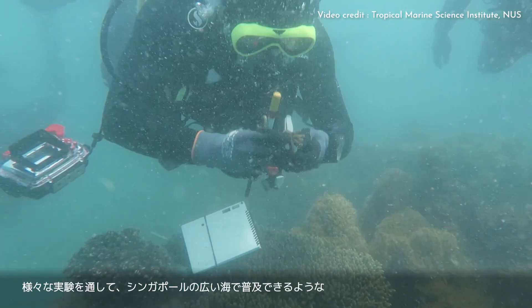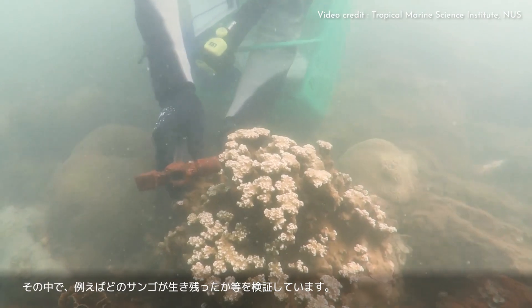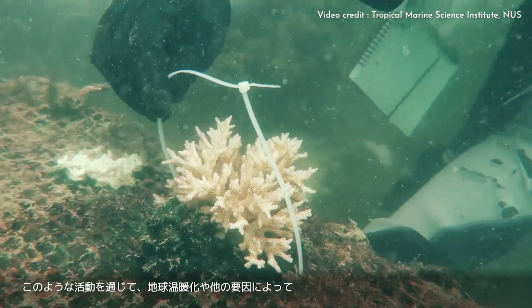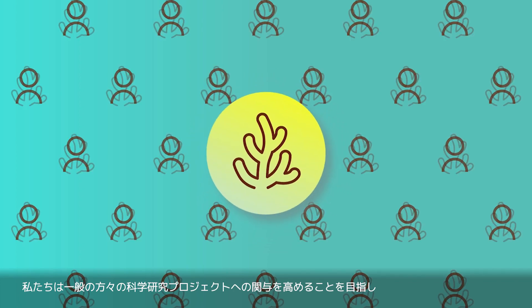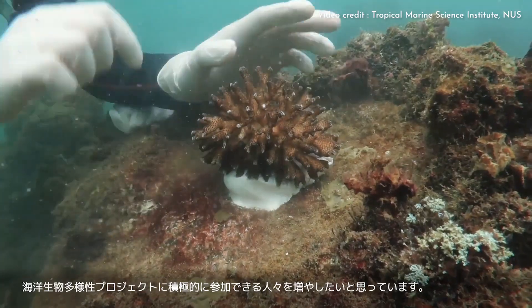For our work, we grow corals and put them back into the sea — it's like being a gardener where we really take care of these corals to see how they grow over time. From different experiments, we can try to come up with different strategies that work well in Singapore and hopefully share that with the region. We can also identify the winners and losers among corals to see which ones do better in this time of climate change and different threats. We aim to enhance the public's engagement with science research projects, and hope they will become more active in marine biodiversity projects through tangible interactions with nature.